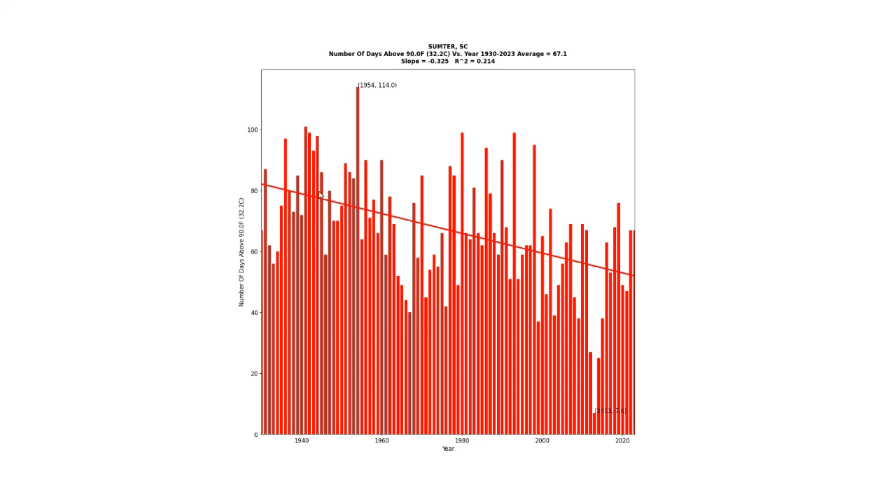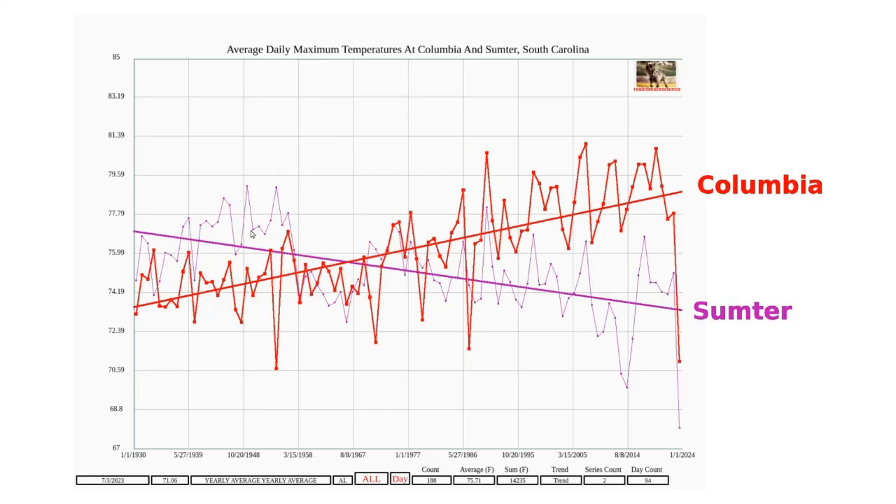The frequency of 90-degree days at Sumter has also declined sharply over the last 90 years. Sumter used to be hotter than Columbia, but temperatures there have declined while temperatures at Columbia have increased sharply.